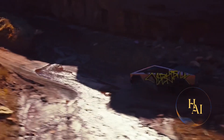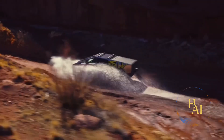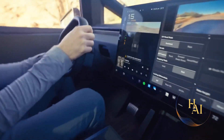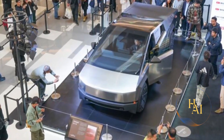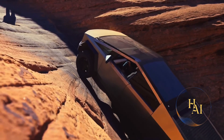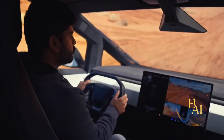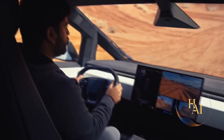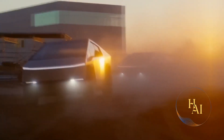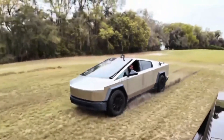Whether you're seeking a robust work truck, an off-road vehicle, or a unique futuristic mode of transportation, the Tesla Cybertruck delivers. With its recent release, it offers competitive pricing and cutting-edge features, making it a compelling choice for new pickup buyers. As deliveries begin, the automotive world is keenly observing its real-world performance. The Cybertruck's distinctive design and advanced technology set it apart from traditional trucks, promising durability and versatility for a wide range of uses — whether for work, adventure, or daily driving.